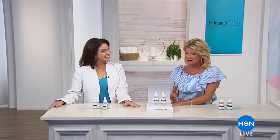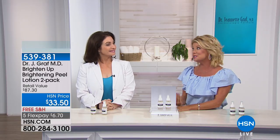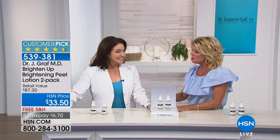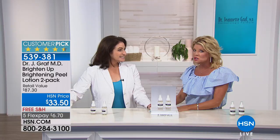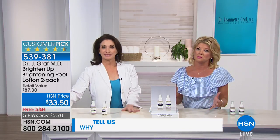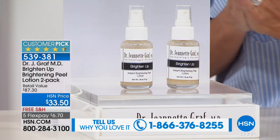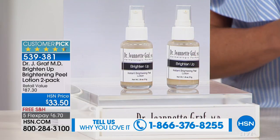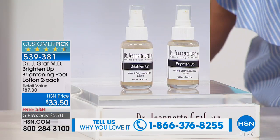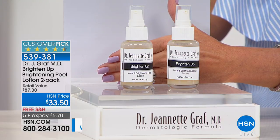Our very own groundbreaking dermatologist — we refer to Dr. Jeanette Graff as Dr. Peptide. Lynn hosted her first show, and that was over 16 years ago. When you have skin issues or different questions, you want to ask the best, and you have the best right here. She brings dermatological ingredients and percentages that you'd expect to get at her office in New York, but at incredible specials here at HSN.